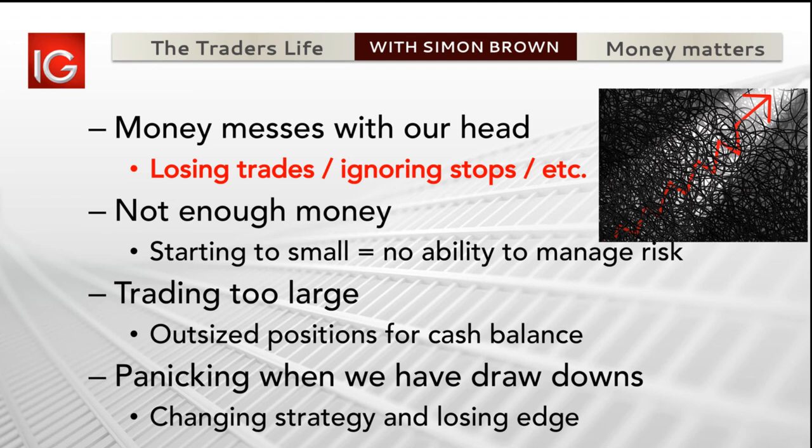We start too small - we fund a trading account with 500 rand and think we'll be in Oppenheimer by the weekend; it's just not enough. We trade too large - the flip side where we've got 20,000 in the account, gear it up to 200,000 rand exposure, something goes wrong and we're busted in no time. It's panicking when we have drawdowns. My 721 system up until end of July was having the best year ever, and then August arrived - that week in August was the worst week of trading in 15 or more years.